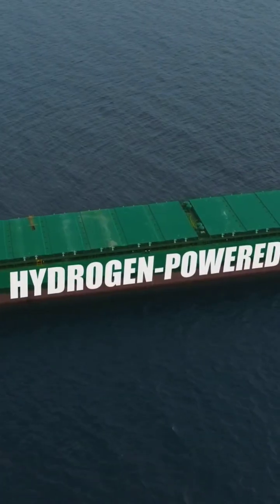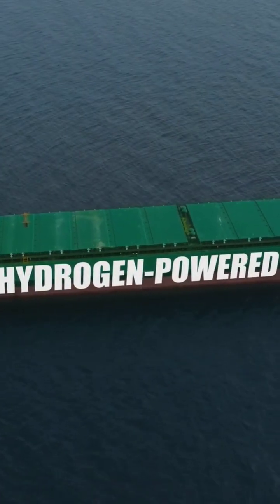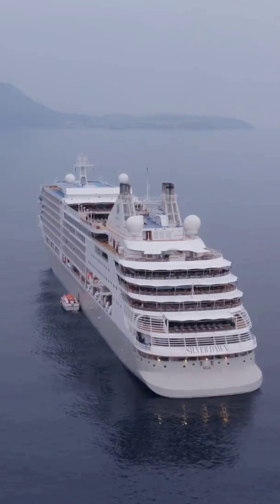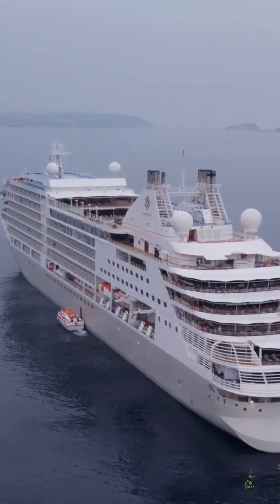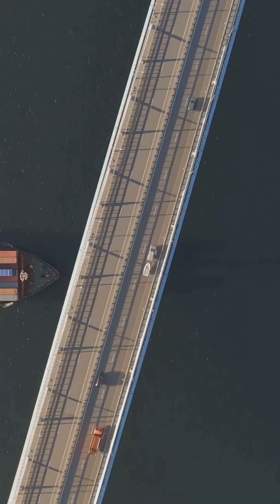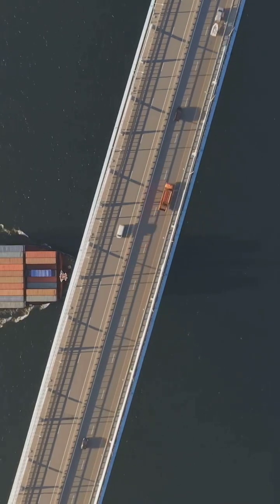And who knows what the future holds? Perhaps we'll see ships powered by renewable energy, or autonomous vessels sailing the seas. So the next time you see a ship, take a moment to appreciate the science that keeps it afloat — a testament to human ingenuity, a floating marvel connecting us across the globe.